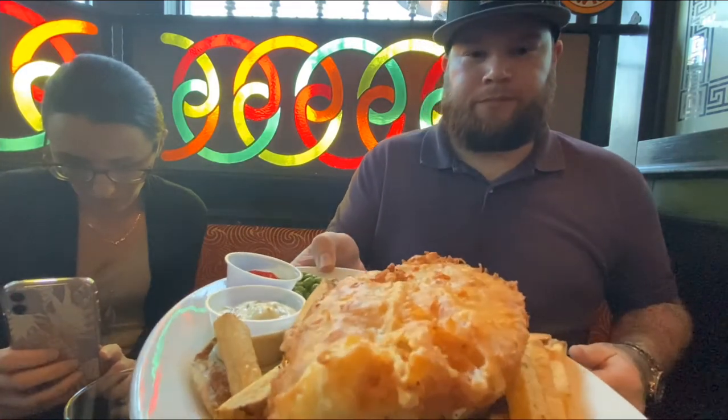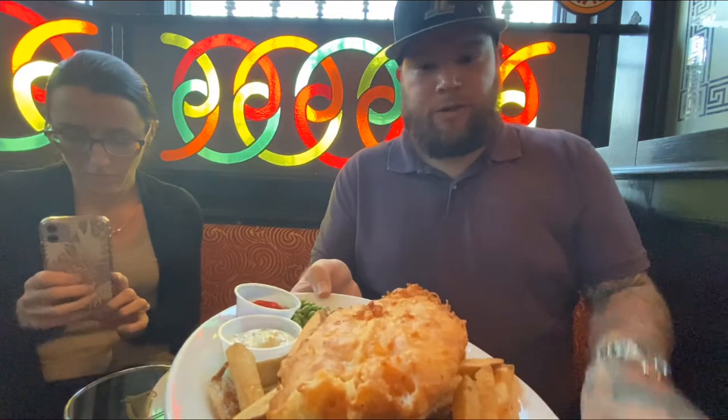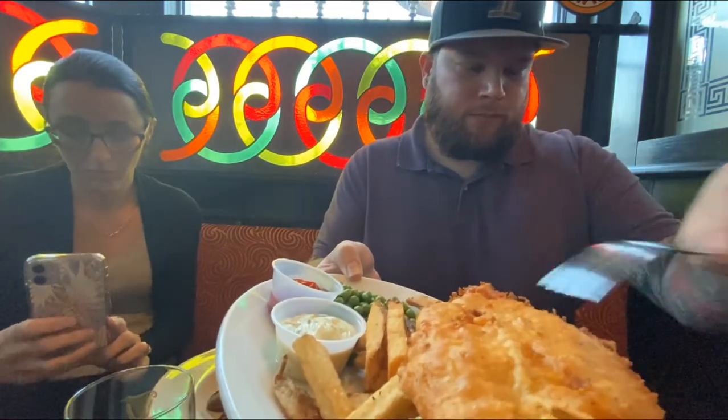The mains have arrived. The fish and chips — nice big piece of fish, it's steaming. Seems nice and crispy. These do look like hand-cut fries like they said. Man, that's good actually. Not a lot to say — that's pretty good. I'd definitely come here again.